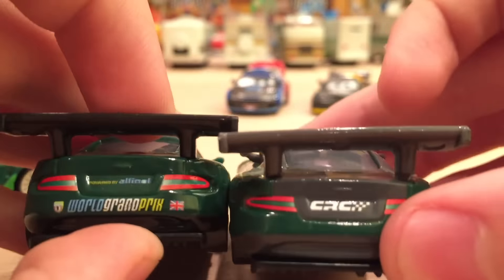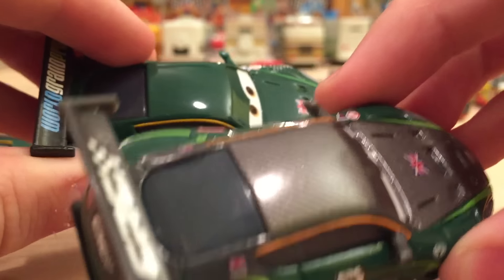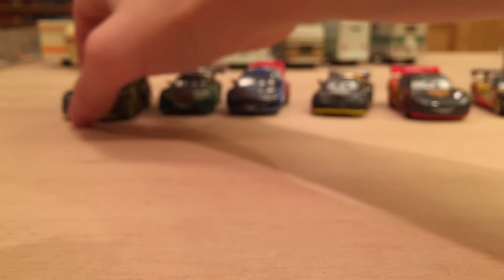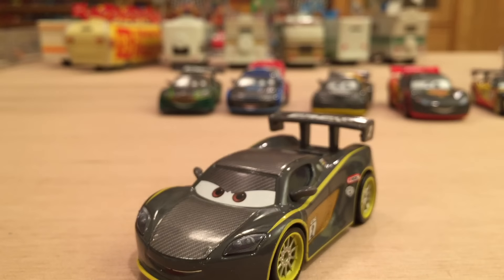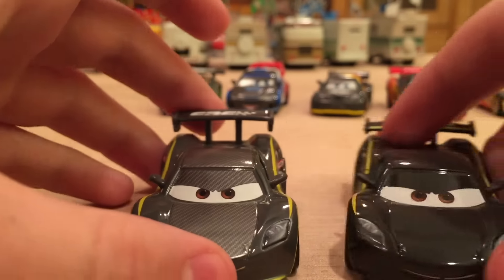I really like how the green rims stand out on him — it just looks really cool. I love how the light green stripes look a lot better; usually they just blended in with the rest of him, but now they stand out a little bit more. His spoiler is the same as previously, and on the back it just says CRC — no other logos. It's just a very nice car all in all — one of my favorites. I don't know why, I just really like the color green on him.